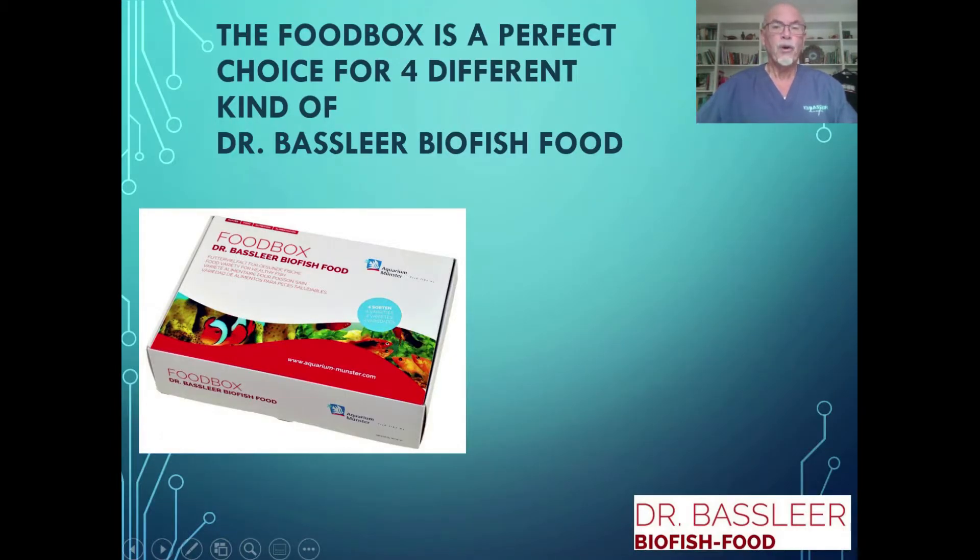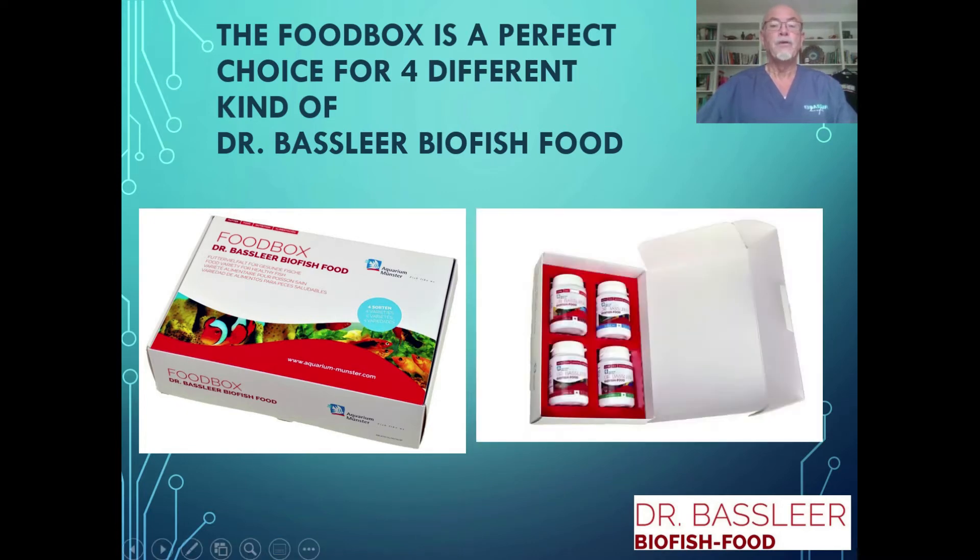The food box is therefore a perfect choice for four different kinds of Dr. Baslier biofish food. So give the fish the pleasure of a variety.